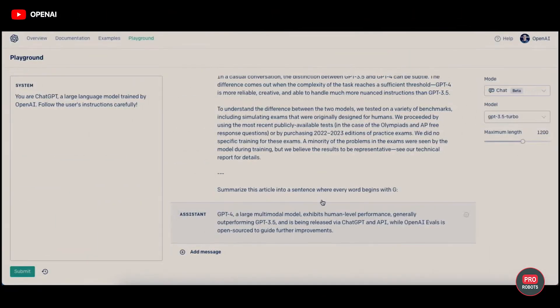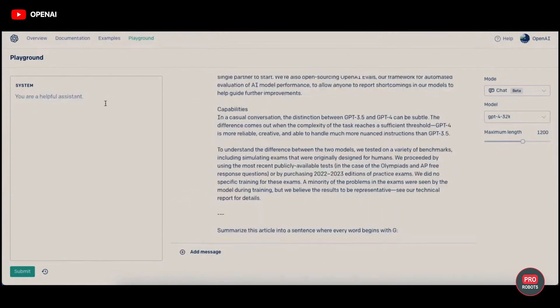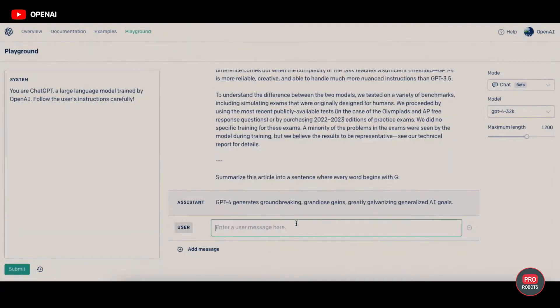What else can GPT-4 do? For example, it can search for similar parts in two texts or in a text and a website page. The neural network can also summarize any text of a given length down to one sentence, and you can even specify which letter the first word of the summary should begin with — the algorithm can handle it no matter how rare it is.